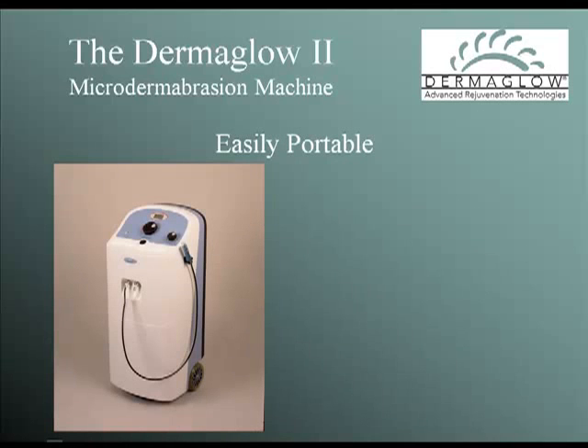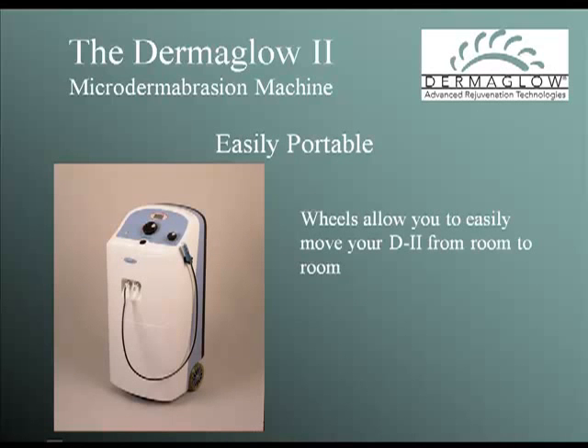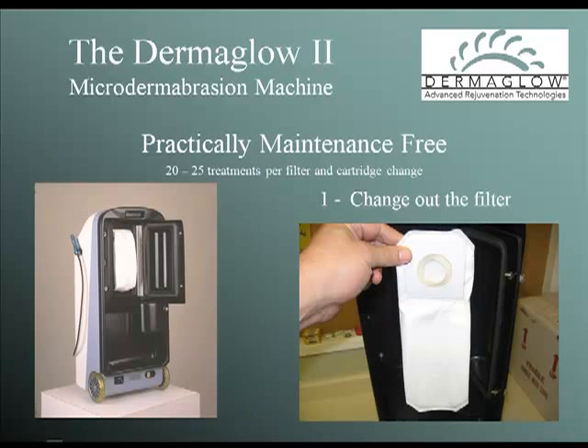Looking for portability? The D2's two rear wheels allow you to quickly and easily move the system from room to room, or store it out of the way in a corner or under a table.